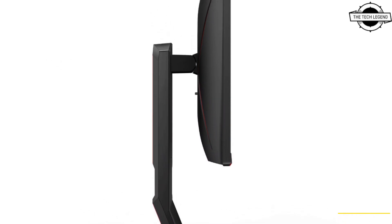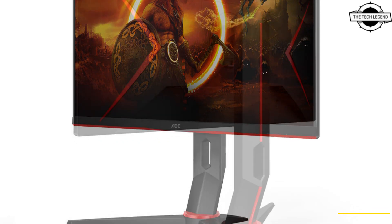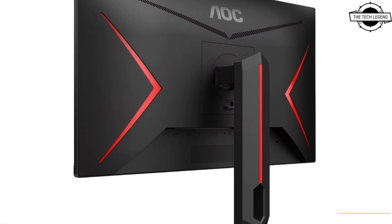The pricing is a bit eyebrow-raising, as larger 27-inch IPS QHD gaming monitors sit comfortably in this same price bracket.